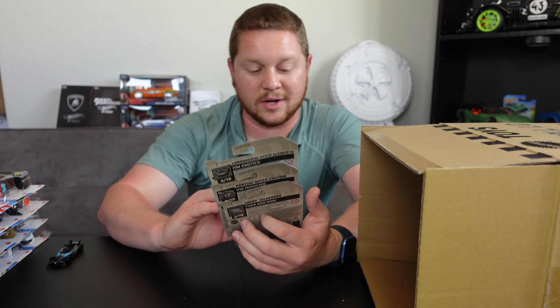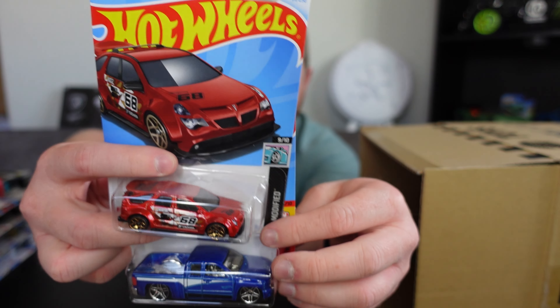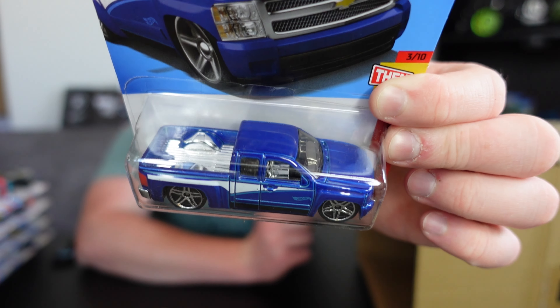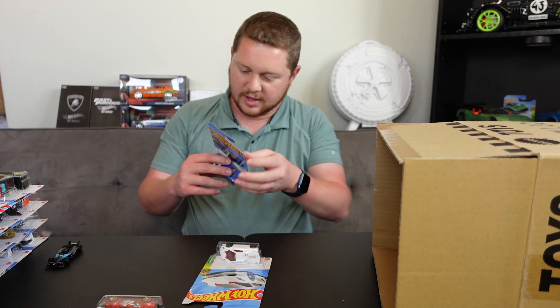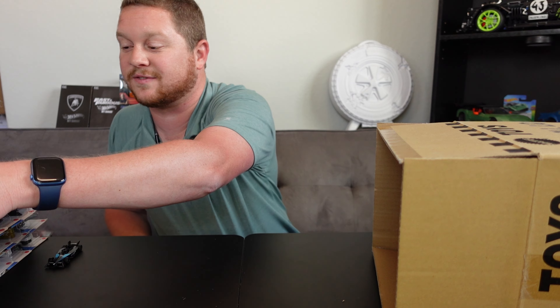We did not get the treasure hunt at all in this case. But we did get some really awesome last cars — the Lamborghini Sesto Elemento, Pontiac Aztec Custom, and a really awesome Chevy Silverado. A lot of people love trucks, especially Chevy Silverados — this one looks absolutely amazing. Compare it to the Lamborghini and look how much bigger this Silverado is. Even being on the damaged corner, the truck actually looks nice and clean with no creases — it totally lucked out.